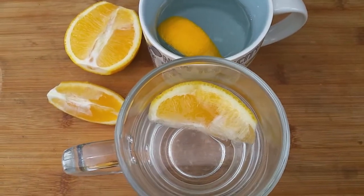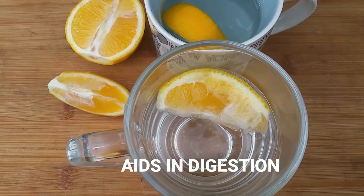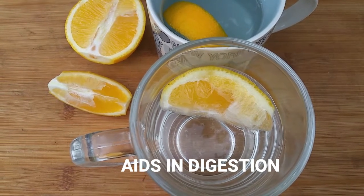Number three: aids in digestion. Drinking warm or hot lemon water when you get up in the morning may help get your digestive system moving.